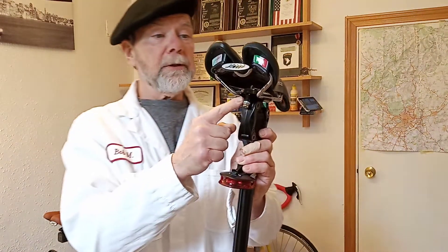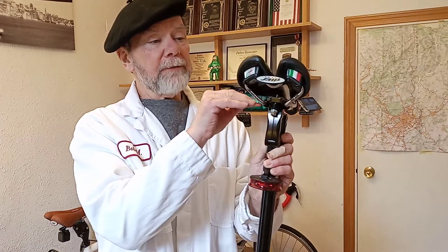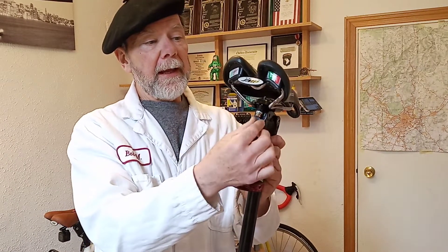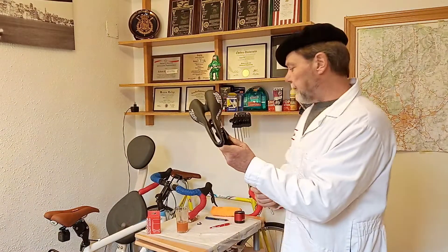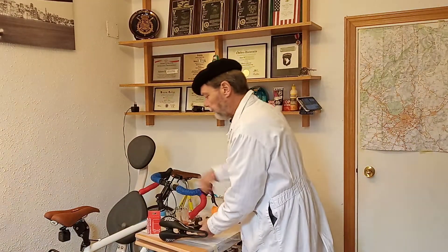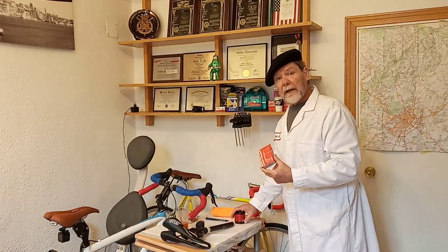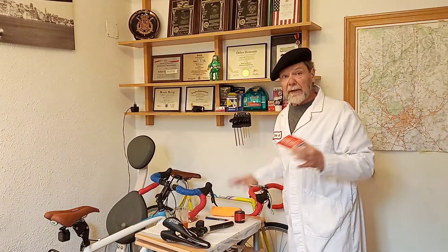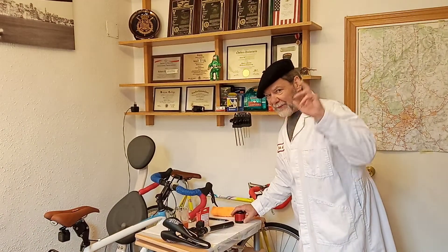This clamp had to be sanded — I had to remove all the anodizing and clamp it so tight, so I'm a little nervous about wrecking my Stradalli. I don't believe Redshift Sports would put out such sloppy engineering. That's just sloppy. From an engineering point of view, it's a problem; from a cyclist's point of view, we love it. Thanks for watching.